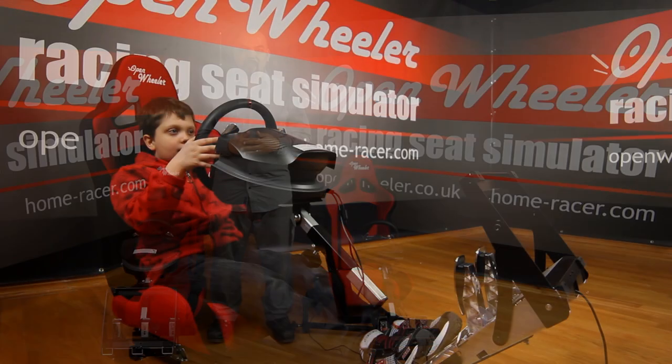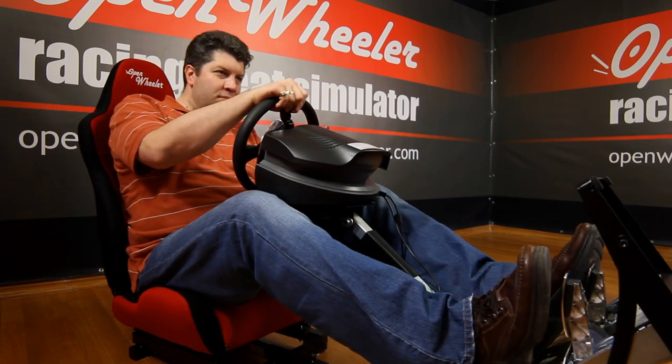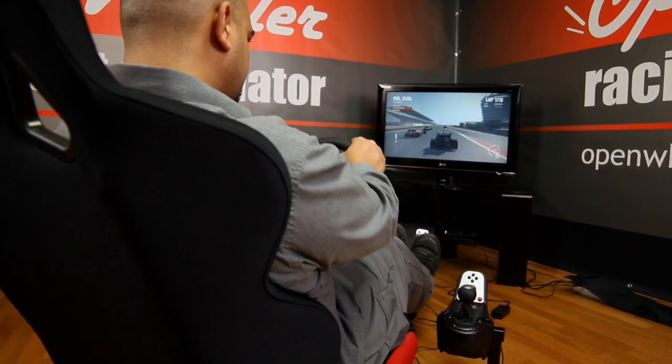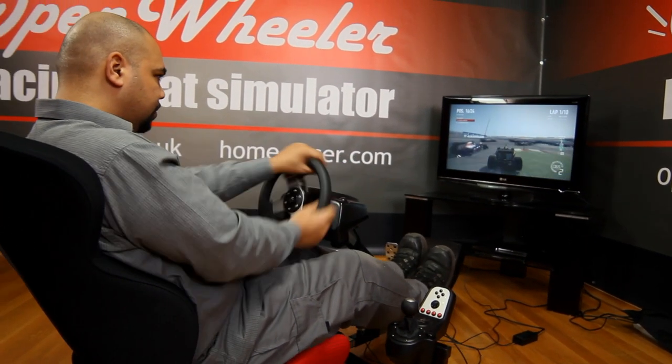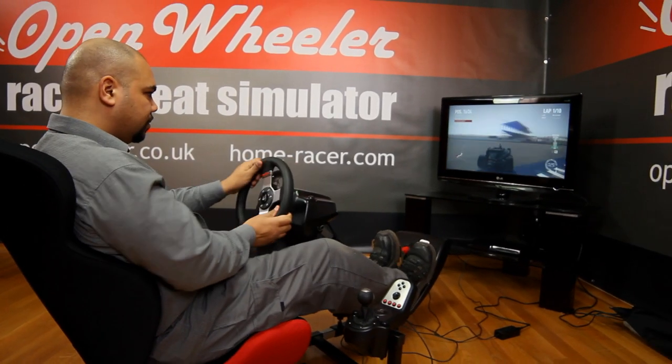OpenWheeler can be used by almost everyone, from a small child to a fully grown adult. And just like the seat in a real car, the OpenWheeler has a comfortable padded construction with an ergonomic design, giving you completely comfortable support for your shoulders and back, unlike a sofa. The body fit design produces a realistic, stable racing experience, supporting your body even during very active gameplay.